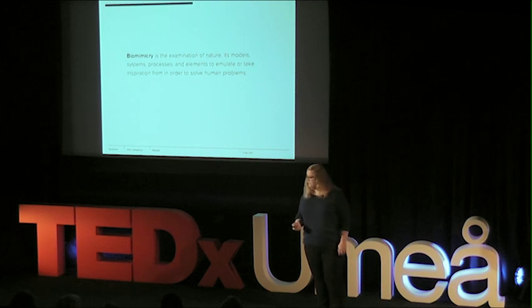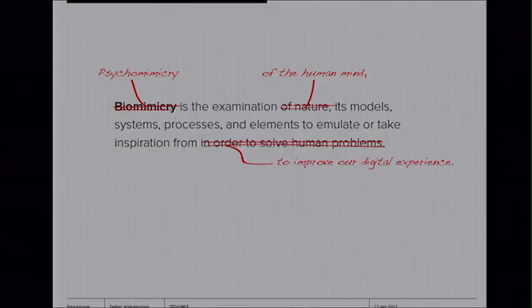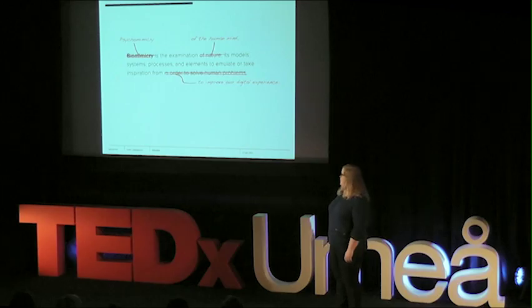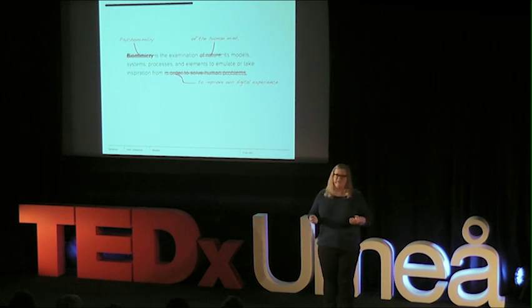I ended up making my own version of biomimicry, which I call psychomimicry — looking at the human mind for inspiration when we're trying to improve our digital experience. The internet continues to play a really big role in our lives, but how are we really set up to handle this increasingly complex digital world?